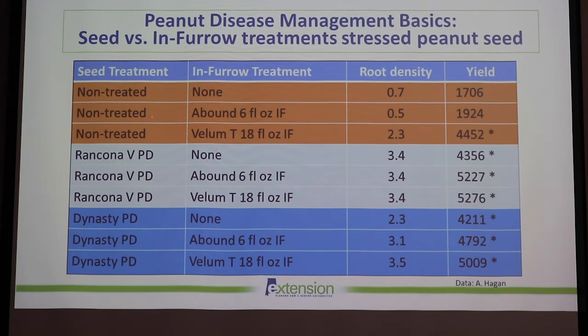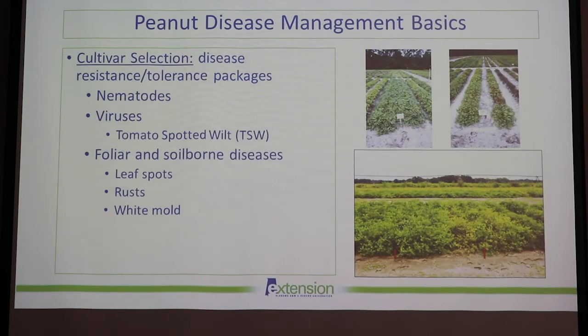The non-treated control — which received no seed treatment or in-furrow treatment — showed pretty low yield and root density. But with in-furrow treatments, especially Abound or Velum Total, you get a really good increase in root density and yield. When you couple that with a seed treatment of either Rancona or Dynasty, you see a huge increase in root density and pod yield — for both Rancona with Velum Total or Rancona with Abound, as well as Dynasty in those two products.